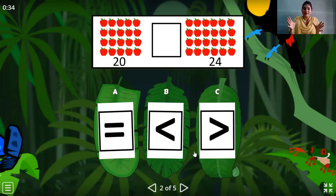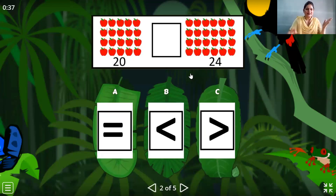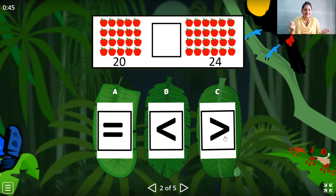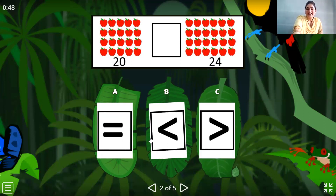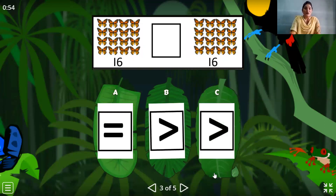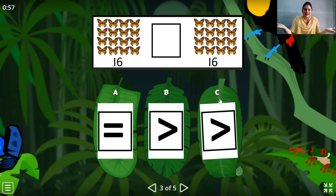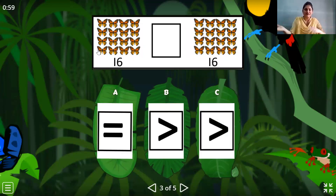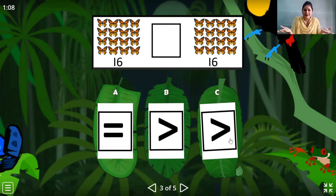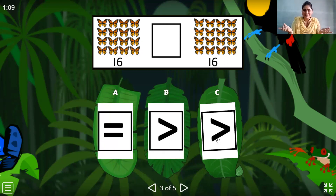Now we can see apples on one side — twenty apples. On the other side, twenty-four apples. So which number is greater? Come on, we have to put that greater than sign. Let's select the answer — option B. Wonderful. Now we can see the crocodile getting confused as both the numbers are the same and he doesn't know to open his mouth to which number. So what sign does he show us? Yes, equal to. Very good.